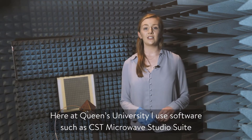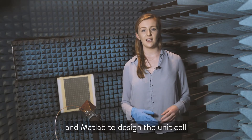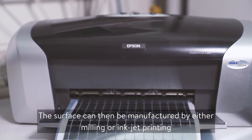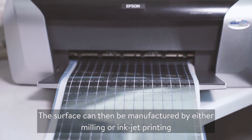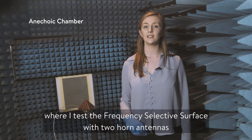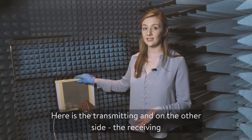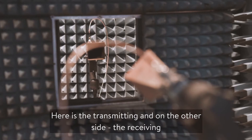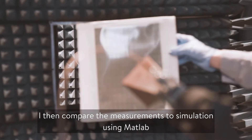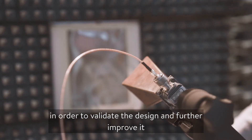Here at Queen's University I use software such as CST Microwave Studio Suite and MATLAB to design the unit cell. The surface can then be manufactured by either milling or inkjet printing. I'm here in one of our two anechoic chambers where I test the frequency selective surface with two horn antennas — here's the transmitting and on the other side the receiving. I then compare the measurements to simulation using MATLAB in order to validate the design and further improve it.